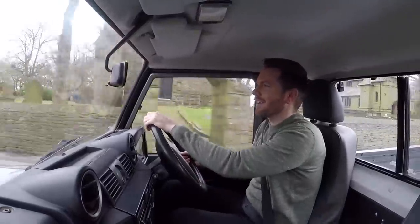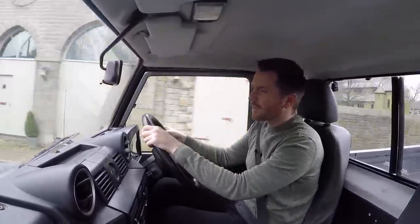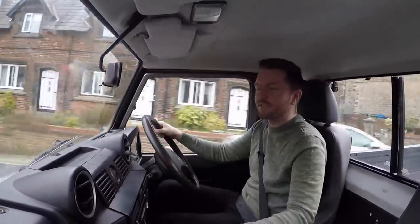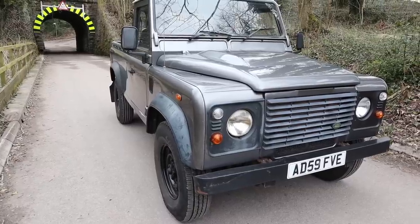All right, guys, how's it going? Welcome back. Today I bought another project car, only this one's quite interesting. It's this 2009 Land Rover Defender 110 pickup.